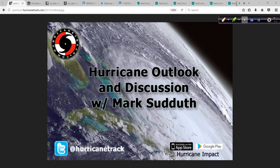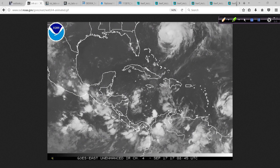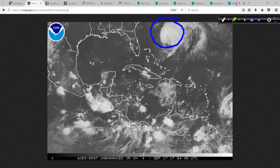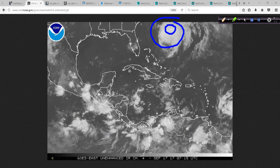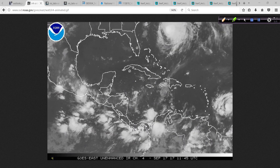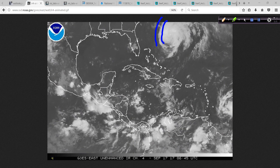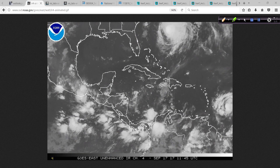Good morning. Mark Sutton with HurricaneTrack.com here with your Hurricane Outlook and Discussion for Sunday, the 17th of September, 2017. Looking at the Western Atlantic Satellite Loop, here is Hurricane Jose, probably strengthening just a little bit. We'll wait and see what the National Hurricane Center says, but it looks like it's developed some deeper convection right near the center, so it's probably getting a little bit stronger, and that will make the waves bigger, emanating out towards the coastline and bringing high surf advisories. We're going to look at that in more detail in a moment.